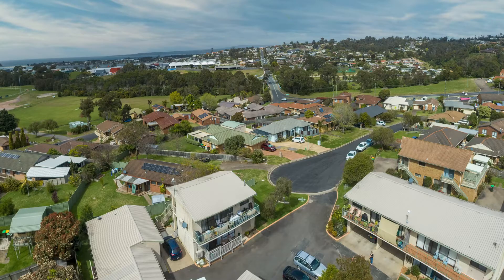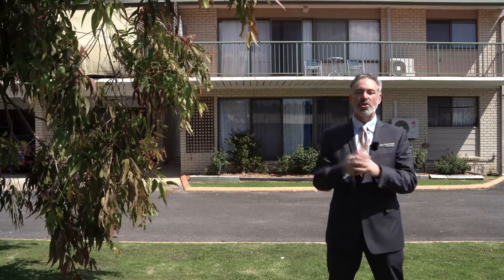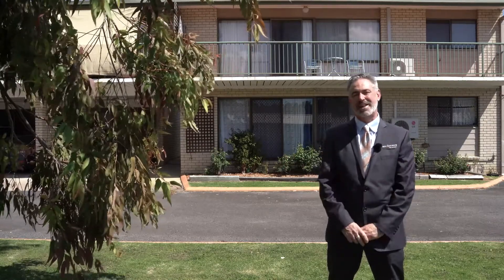This is a really great unit and as you can tell it's on ground level. Broadrib Court is an easy stroll to Merimbula CBD. This two-bedroom unit, as I said on ground level, is a great investment or if you're just trying to get out of that rental pool.